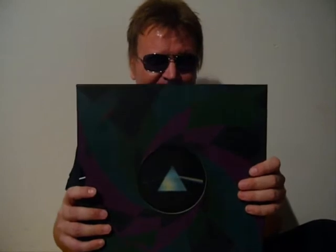So far I haven't seen this on any vinyl collection video, and I wonder why. Does it suck so bad? Or is it not so common? True or not, this is a limited edition box set of 7 Pink Floyd albums.